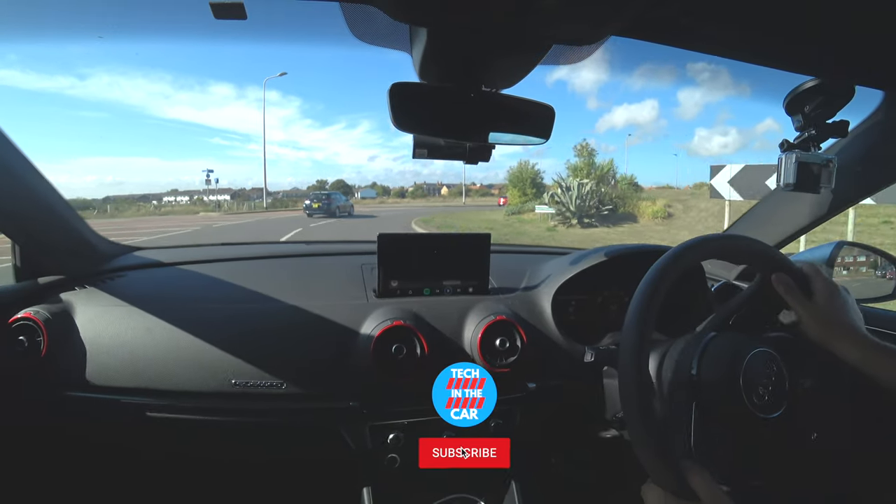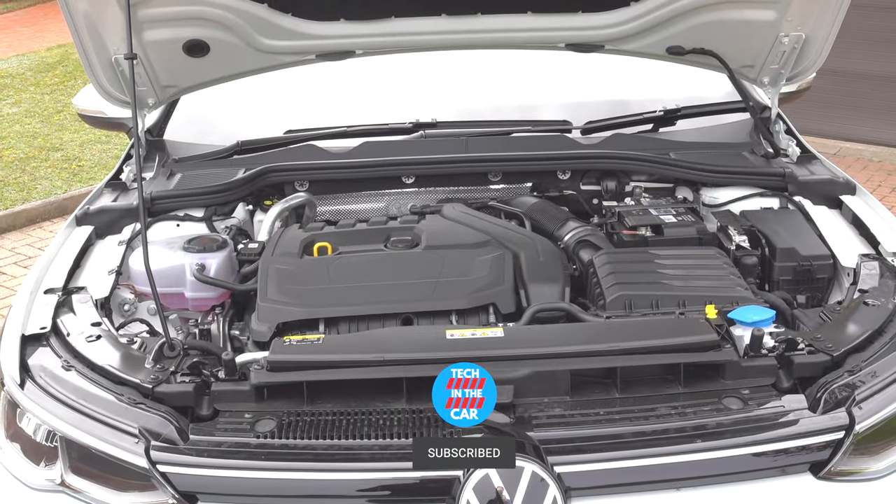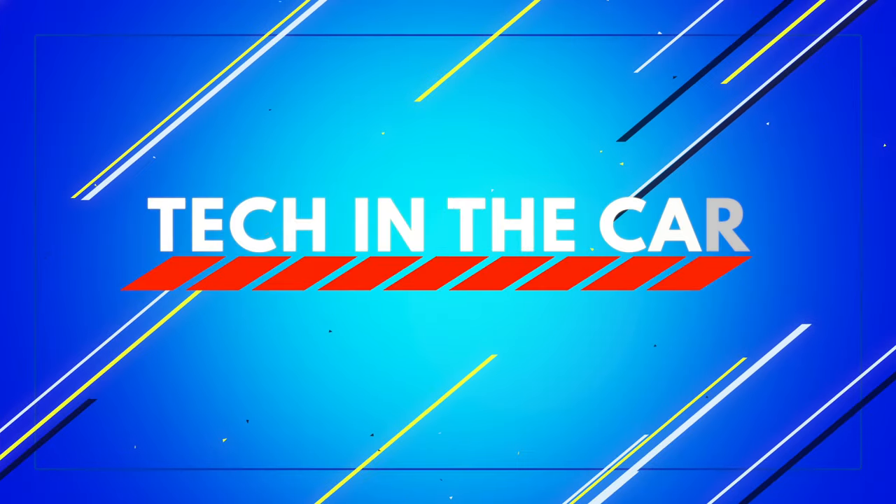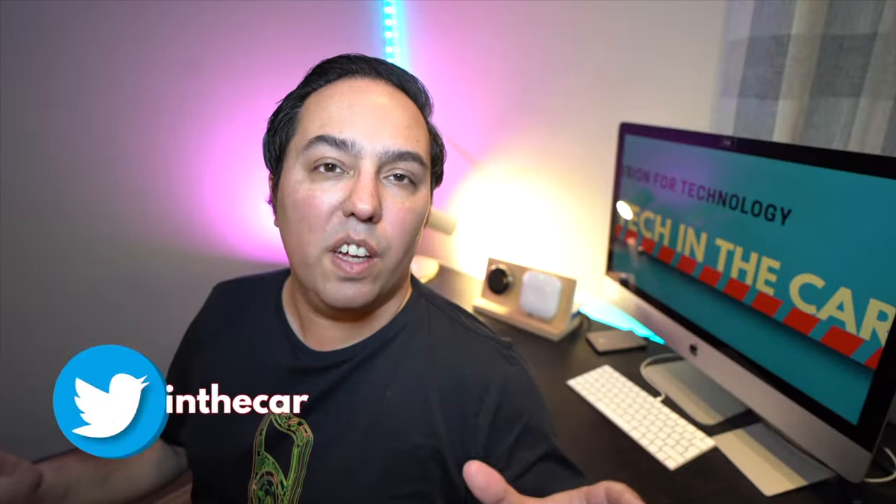This car has a very unique sound. Hi, my name is Oliver and I'm Tech in the Car.